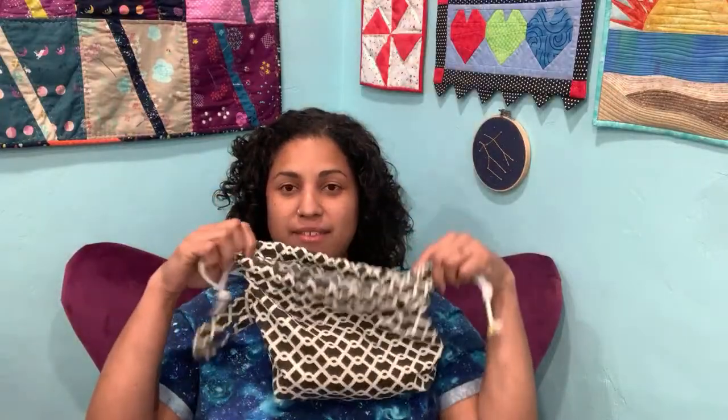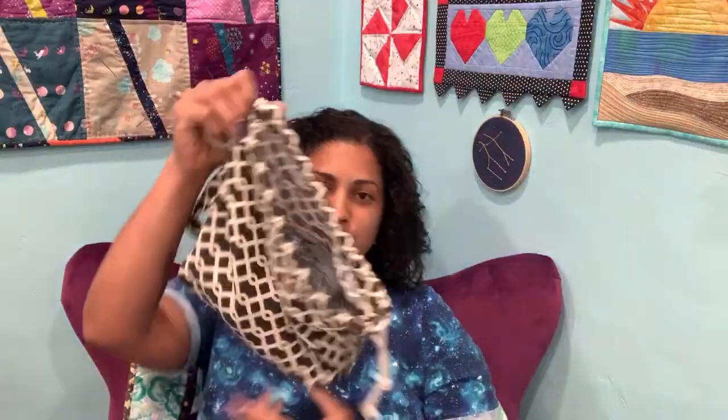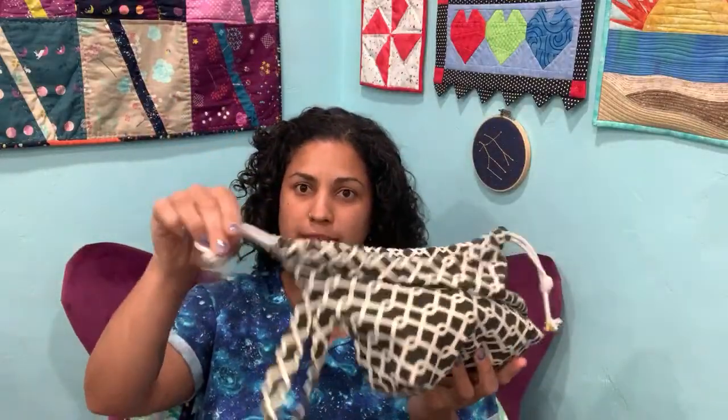Good evening everyone - I see a lot of us are tuning in because we're home. I just wanted to do kind of an impromptu live chat. I don't have anything planned - no demo, no giveaways - just a sit-down chit-chat to check in with everybody. I have a little project bag here; I have a tutorial for this on my YouTube channel. If you knit or crochet, it's a little drawstring project bag. My most current project is in here right now.